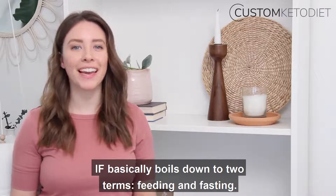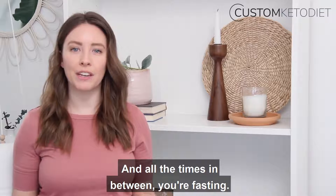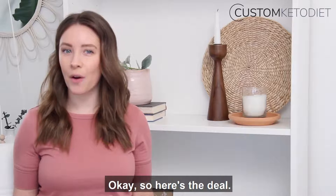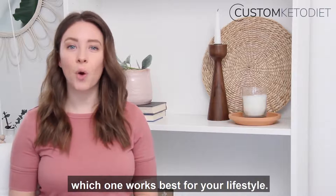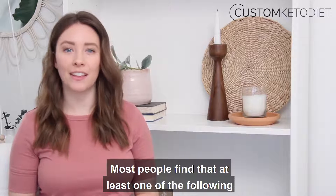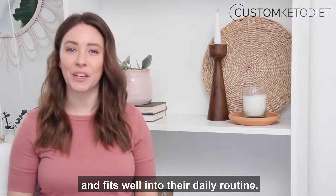IF basically boils down to two terms: feeding and fasting. You're in a feeding state when you're eating, and all the times in between, you're fasting. There are several different methods for fasting and you get to choose which one works best for your lifestyle. Most people find that at least one of the following is compatible with their life and fits well into their daily routine.